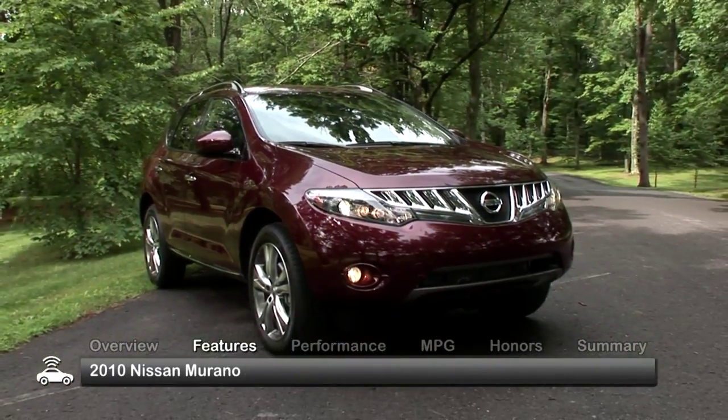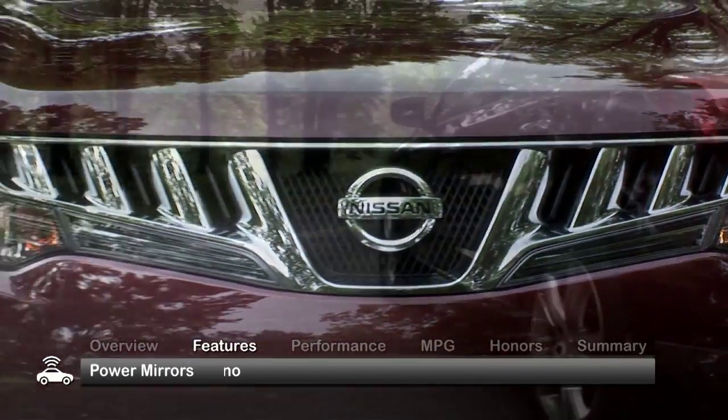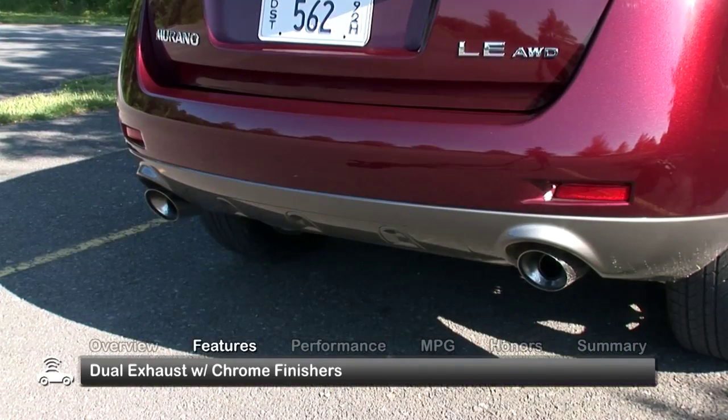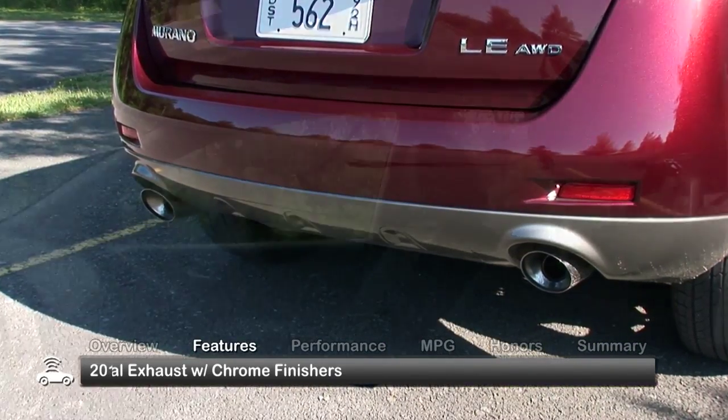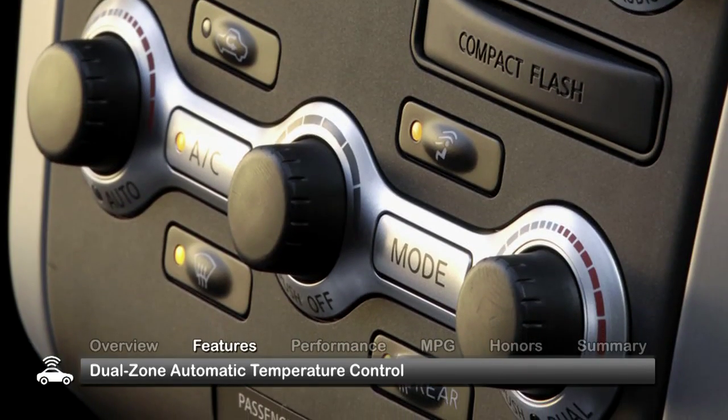The rounded exterior of the 2010 Murano features both futuristic and traditional styling with standard power mirrors, LED taillights and dual exhaust with chrome finishers.